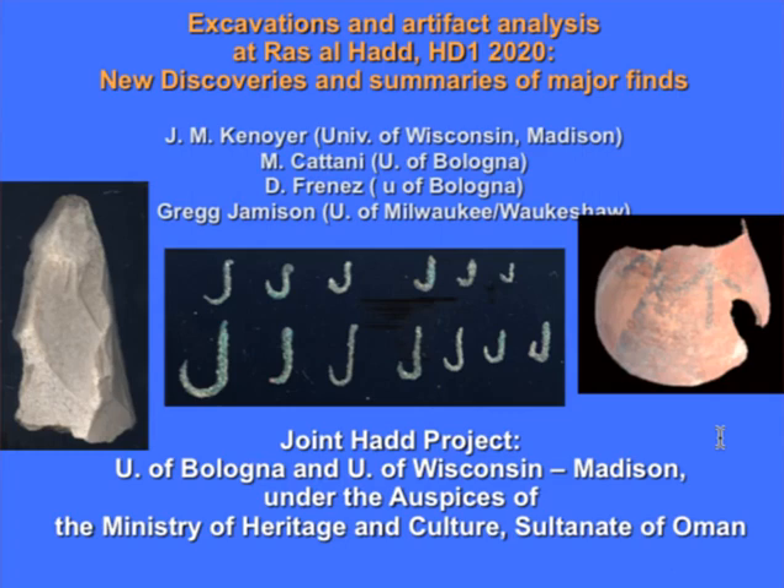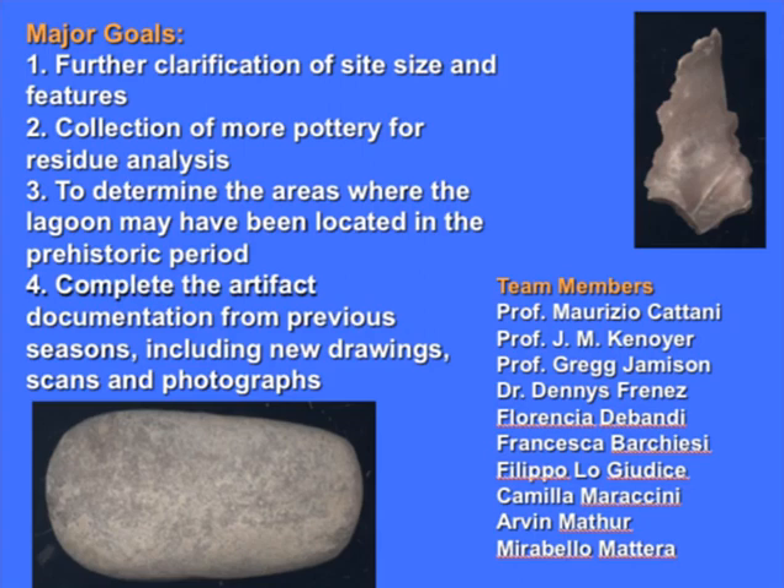This is the joint HAD project, a joint project between the University of Bologna and the University of Wisconsin Madison, under the auspices of the Ministry of Heritage and Culture, Sultanate of Oman. I especially want to thank the ministry for facilitating our work at the site and all of the conveniences they provide us during our stay in Oman.